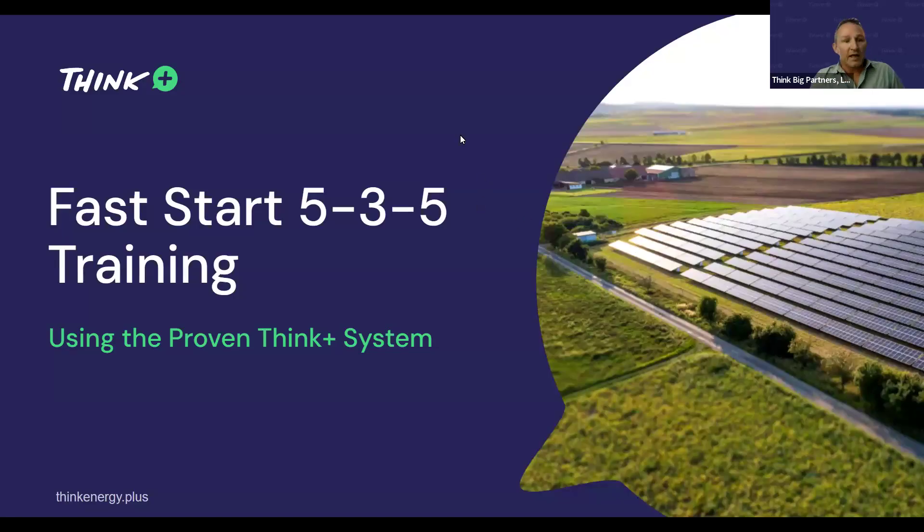Alright guys, let's go ahead and get started. We've got a proven system here, it's called the 535. We're going to go through it pretty quickly this morning, so let's get started.